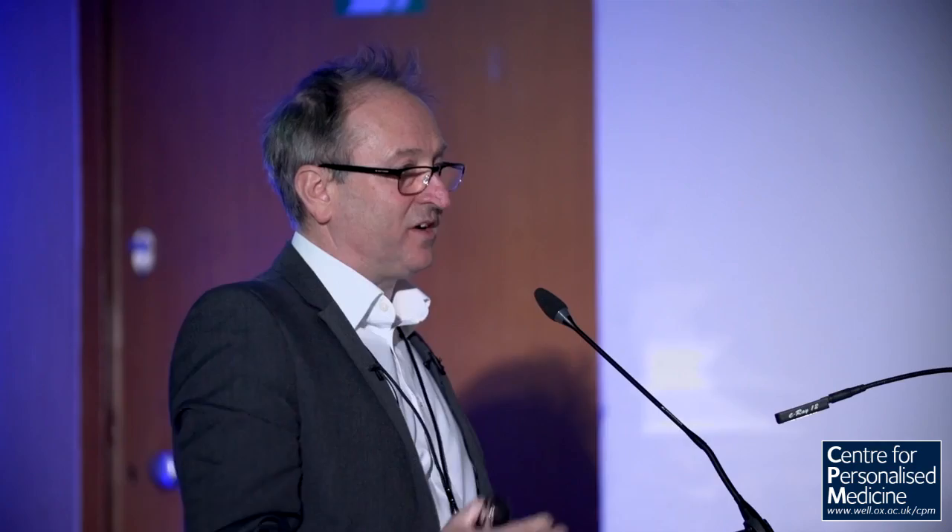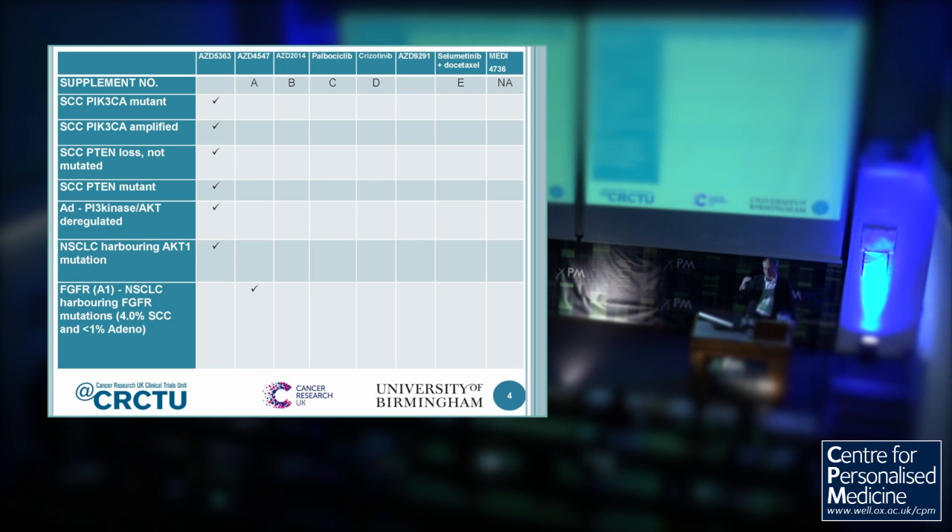Now I'm going to take you through each of the arms and drugs to give you a little of the preclinical and biochemical rationale for why we're teaming these up. Starting on the left-hand side: AZD5363, the AKT inhibitor. You can see where the ticks are against the boxes — we've got a number of different cohorts, mostly squamous cell lung cancer, because those have most of the abnormalities pertinent to this arm. So we've got separate arms for those with PIK3CA mutations, PIK3CA amplifications, loss of PTEN, mutation of PTEN, and also AKT1 mutations. This is intuitively what you'd expect — all of these abnormalities will activate AKT, so the use of an AKT inhibitor obviously makes good sense.